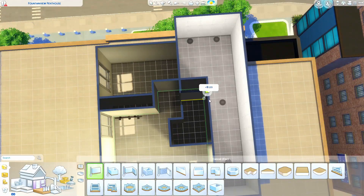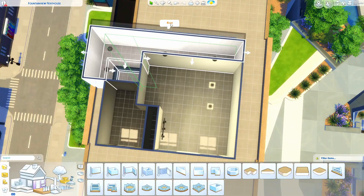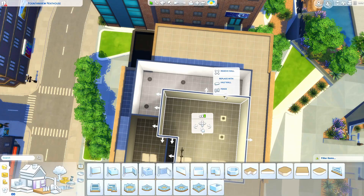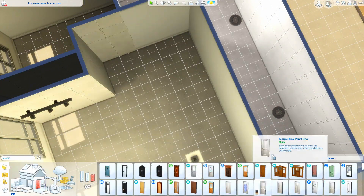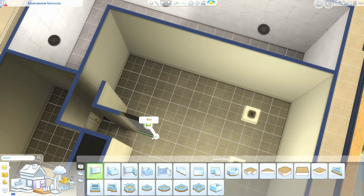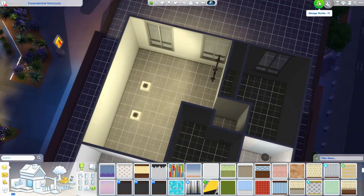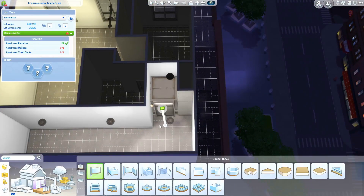If you've ever tried to build something real in the Sims, you know it's really hard — the tile system doesn't really work because measurements in actual houses are a lot more precise than just these one-tile-wide things. A lot of these spaces could stand to be a half tile bigger or smaller, but that's the breaks.